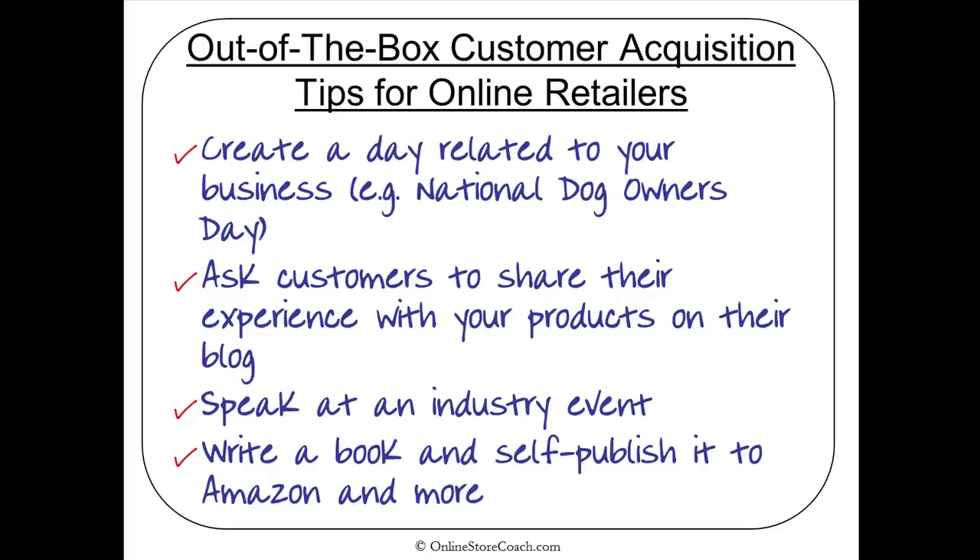The next tip is about writing a book and self-publishing it to Amazon or other channels. Writing a book could be one of the most powerful ways to position your authority in your space. People love books and love authors — it really separates you from the competition. Whether you sell the book, give it away, or treat it like a business card, we could talk all day about this particular tip.